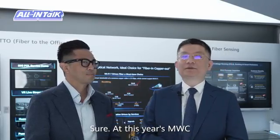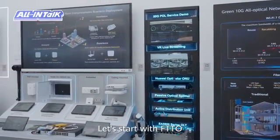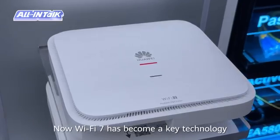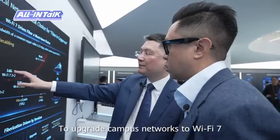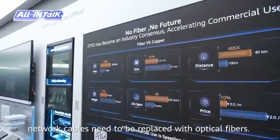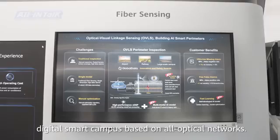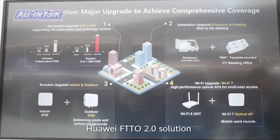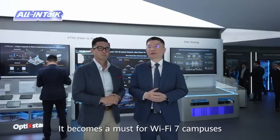Sure. At this year's MWC we have released a range of innovative solutions and new products. Let's start with FTTO, which has upgraded to FTTO 2.0. Now Wi-Fi 7 has become a key technology for 10G campus networks. To upgrade campus networks to Wi-Fi 7, network cables need to be replaced with optical fibers. FTTO 2.0 has become the ultimate choice for digital smart campuses based on all-optical networks. Huawei FTTO 2.0 solution upgrades the bandwidth, networking, and OAM — it becomes a master for Wi-Fi 7 campuses.